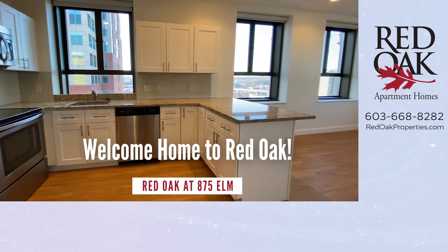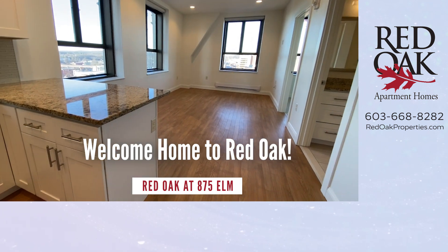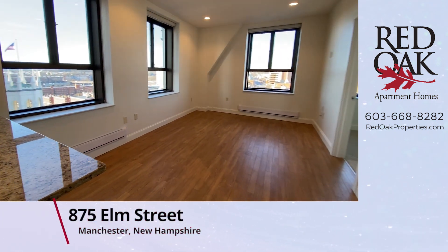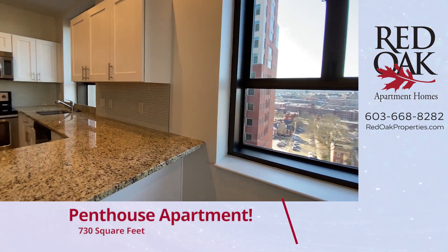Welcome home to Red Oak. I'd like to take you on a video tour of a beautiful top floor — that's the 10th floor — penthouse apartment at Red Oak at 875 Elm Street in Manchester, New Hampshire.